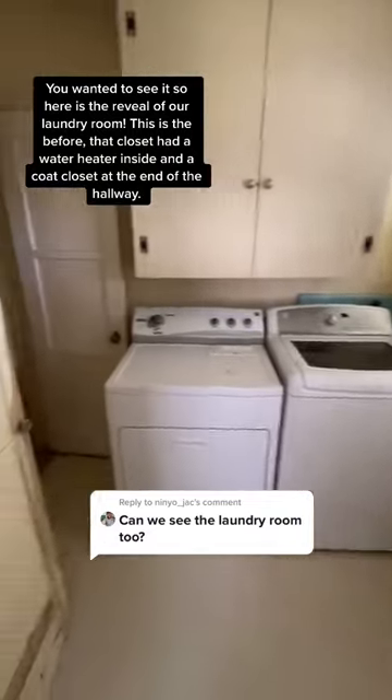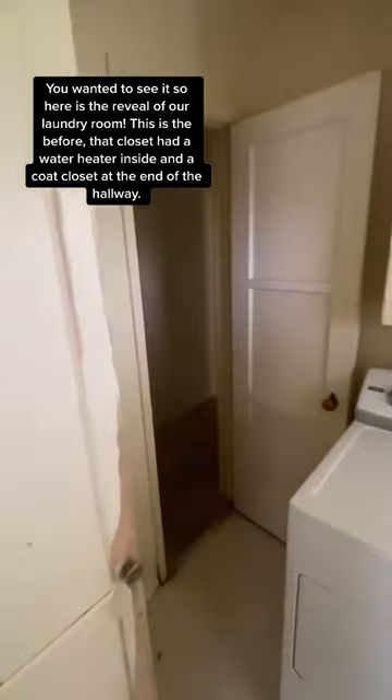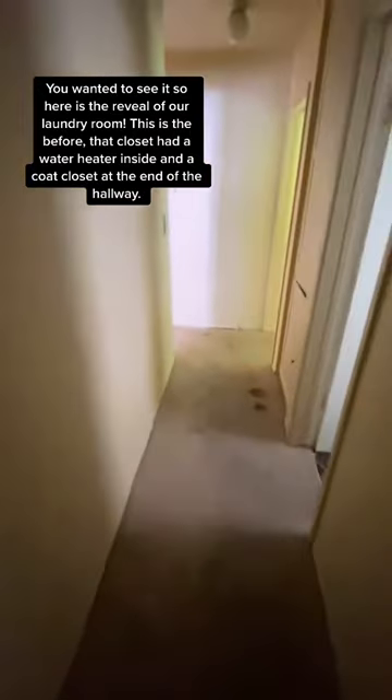You wanted to see it? So here is the reveal of our laundry room. This is the before — that closet had the water heater inside and a coat closet at the end of the hallway.